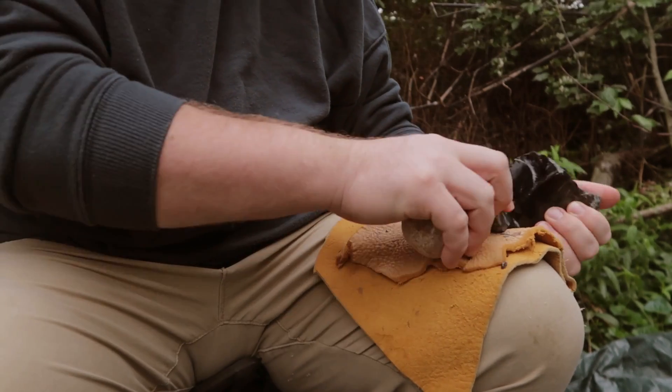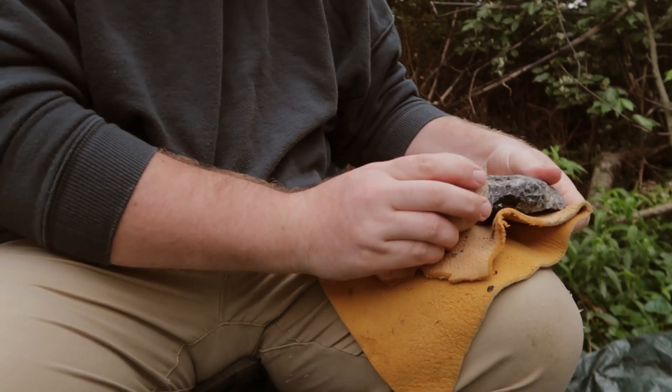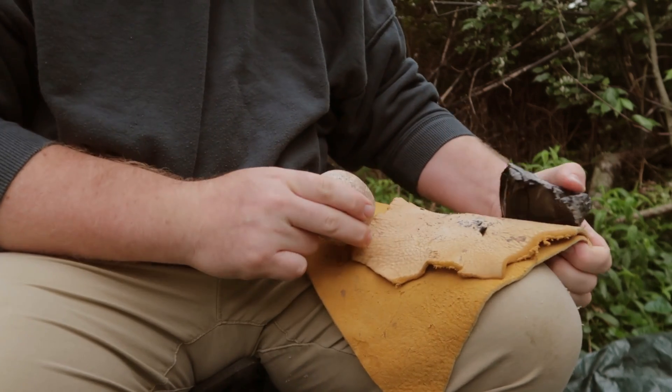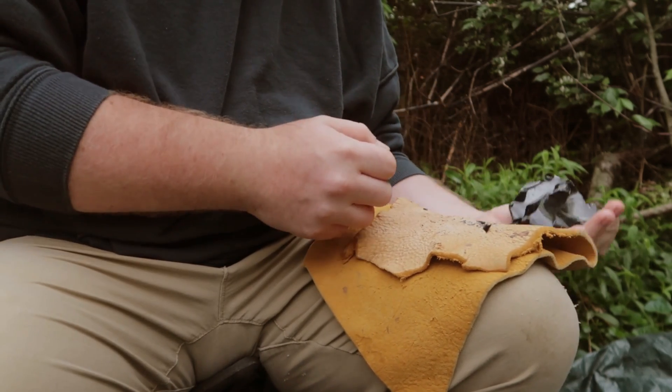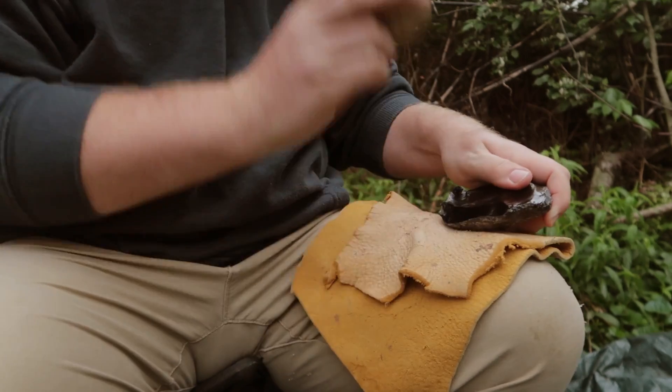Obsidian, as well as flint, chert, and other rocks, is shaped through a process called flinknapping. The homogenous, glass-like nature of the stone allows strikes to remove predictably sized and shaped pieces, called flakes, which have razor sharp edges.